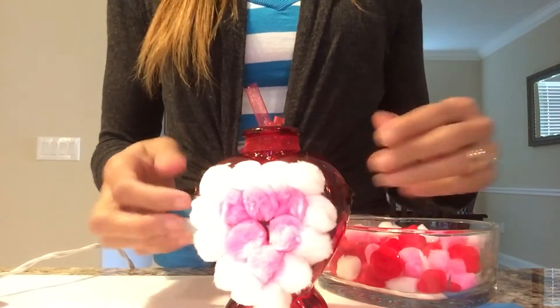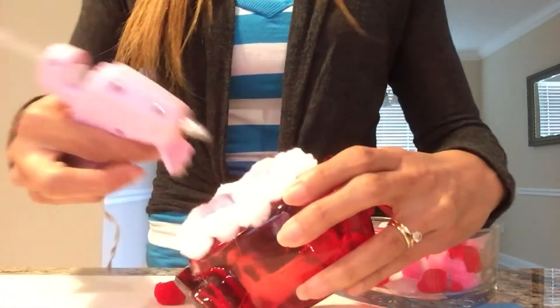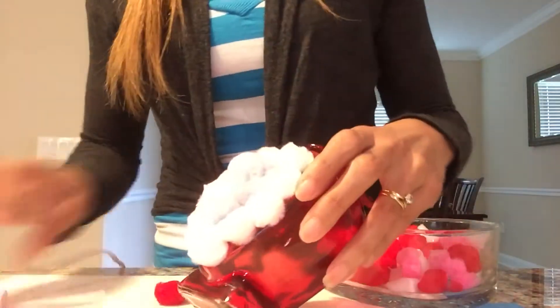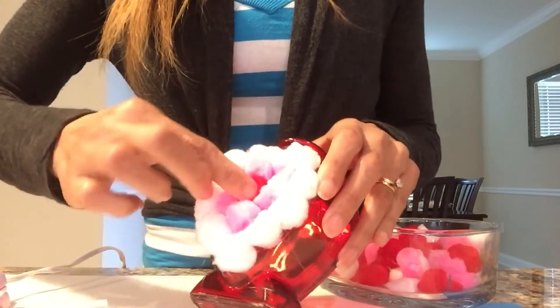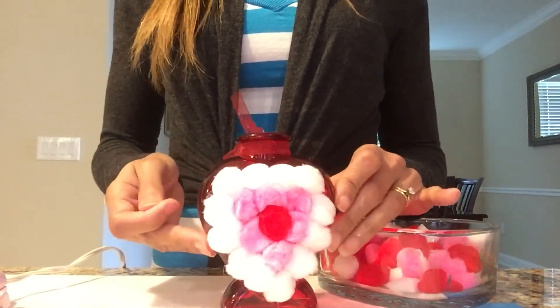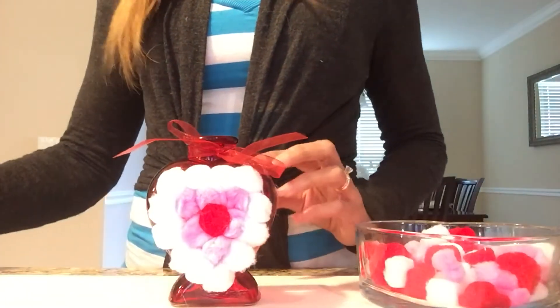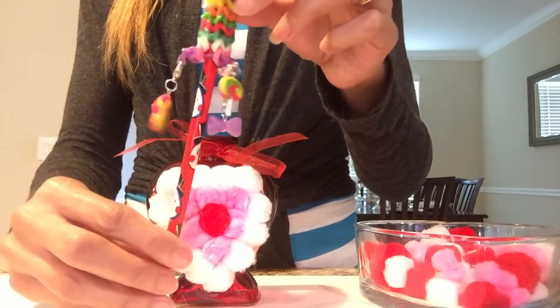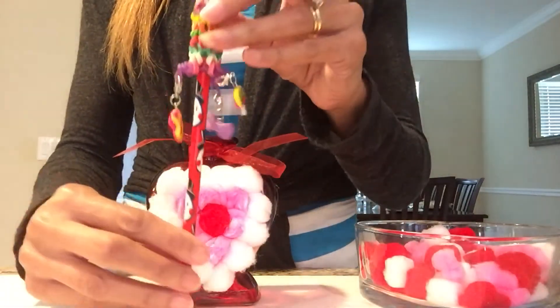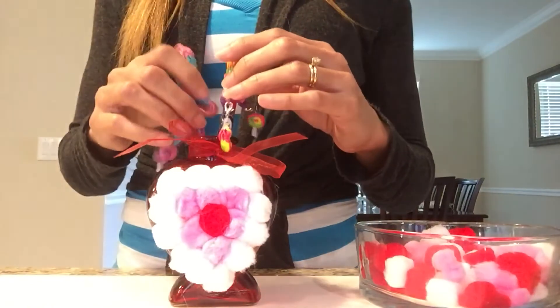I've finished adding my pink pom-poms, so the last thing I'll do is add one tiny red pom-pom right in the middle. Now I'll show you how you can use this — you can add flowers, but I'll be using it as a pencil holder. I'll put in my pencils that have the cute little rainbow loom pencil toppers. If you want to learn how to make pencil toppers like this, click on the link provided in this video.